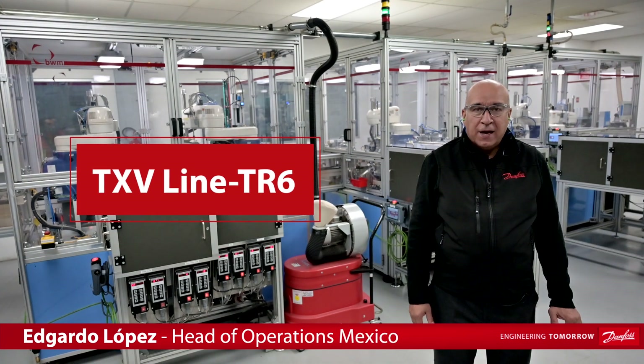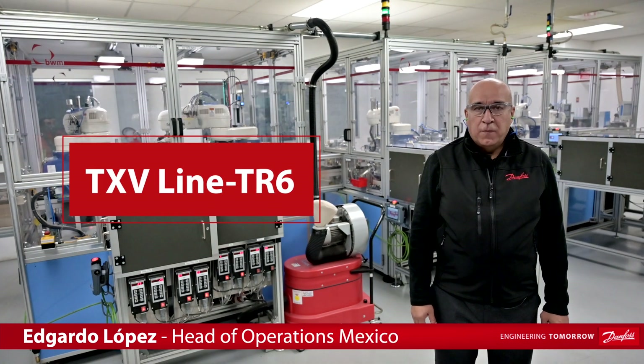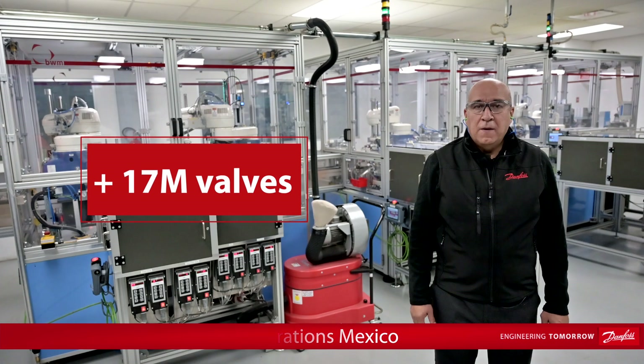This is the TXV line. We have produced here, from the beginning, more than 17 million valves.